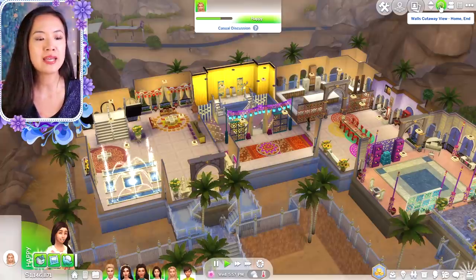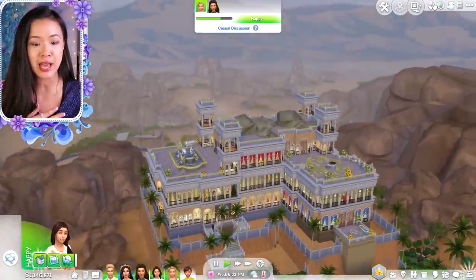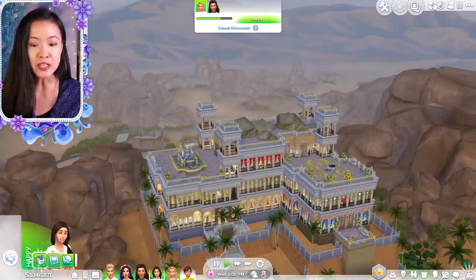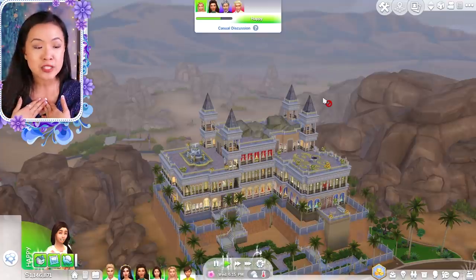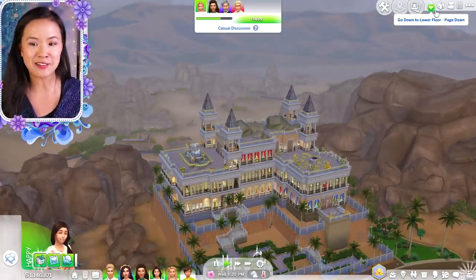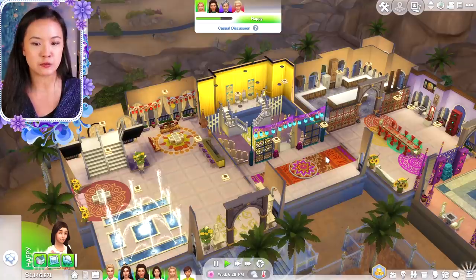If you guys saw my castle showcase video that I posted a few weeks ago, I showed you guys this palace that one of my patrons, Lily, built — and she's so great, she's one of the moderators for my Discord group as well. She built this amazing palace, and I have just been renovating the inside to make it more the style of my Oasis Springs Royal Family, because as you guys know, we have a specific style and specific culture. I haven't quite finished all the levels yet, but I have almost completed the first floor.